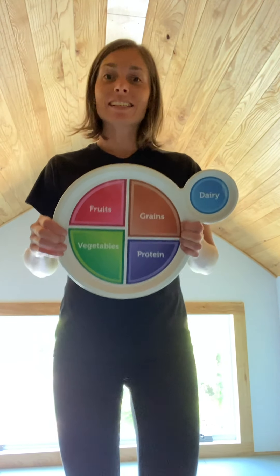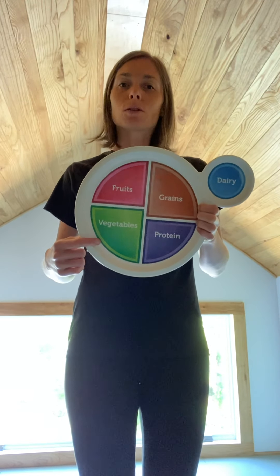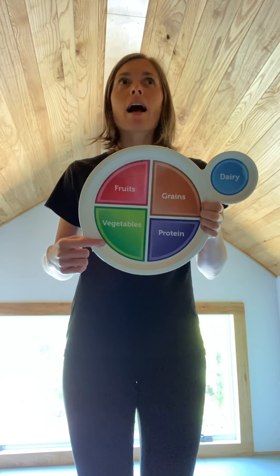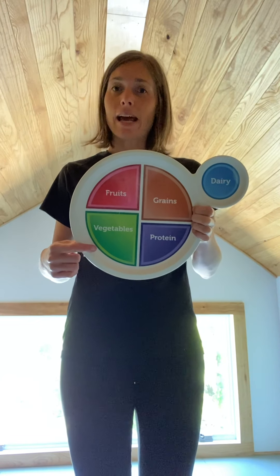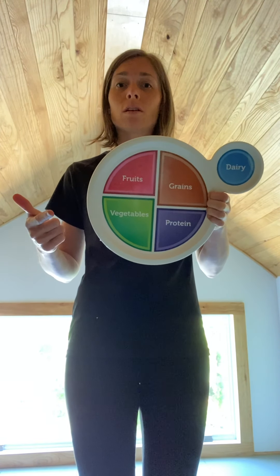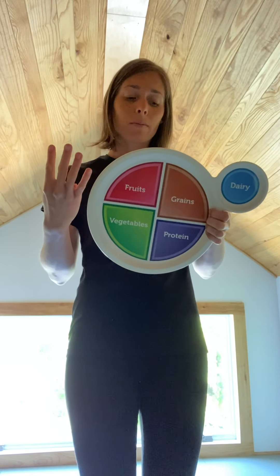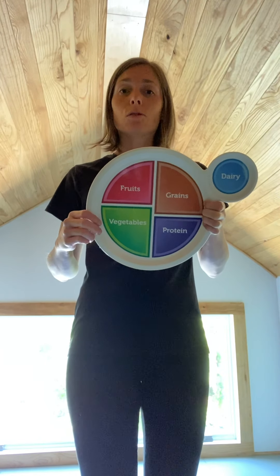Last but not least, the vegetable group. How many foods in the vegetable group have you had today? I had cucumbers with my snack of crackers and cheese, and on my sandwich I had lettuce, tomato, and pickles. I forgot those cucumbers — so I've got four foods in the vegetable group today. So I am going to do four jumping jacks. How many foods from the vegetable group did you eat today? That's how many jumping jacks I want you to do.